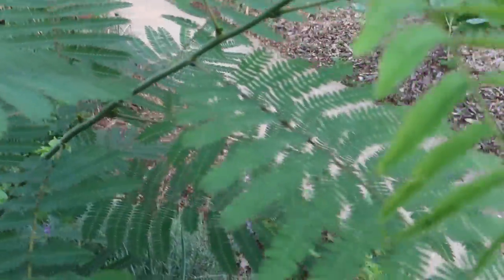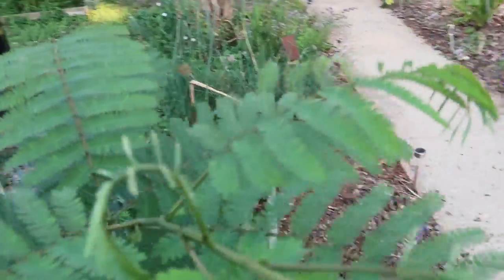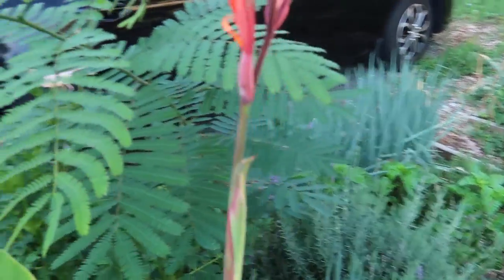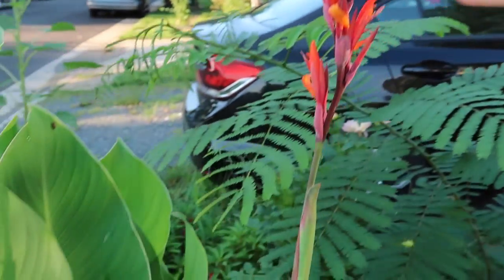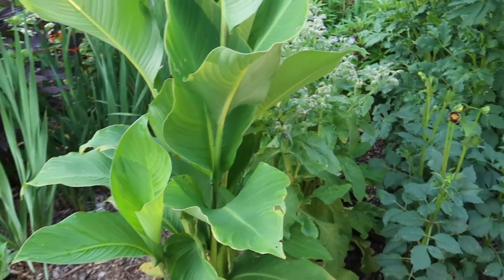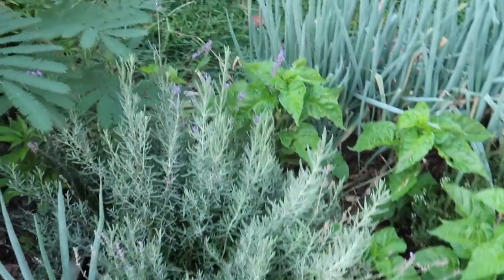I'm pretty sure this is a mimosa tree that has volunteered here. I'm going to let it grow for a few years and then cut it down and use the leaves as mulch. Check out my canna flower — it's doing quite well and makes me feel like I'm in the tropics.